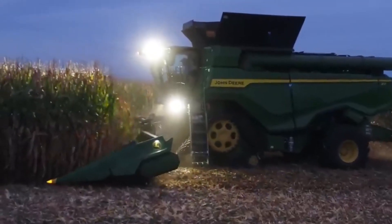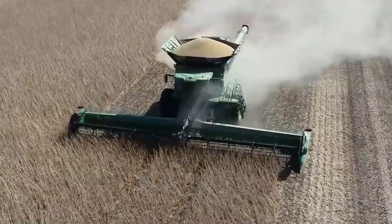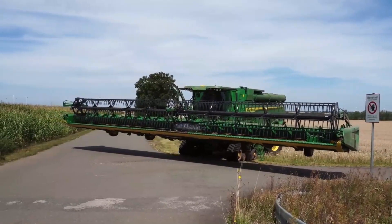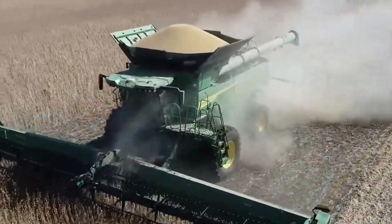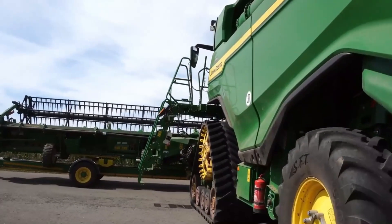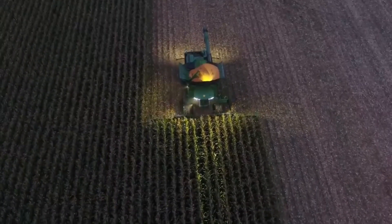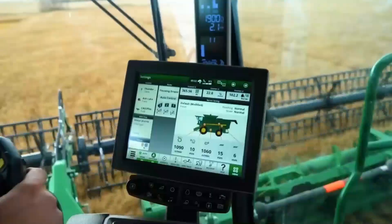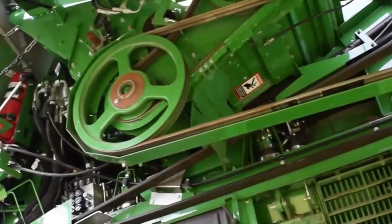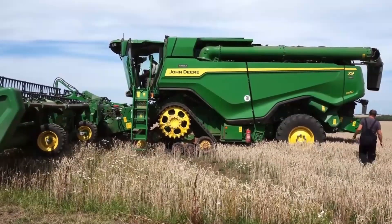For complex unloading scenarios, the X9 features an adjustable unloading spout that directs the flow of grain to specific locations such as a grain cart or a waiting truck. The unloading rate is an impressive 5.3 bushels per second, meaning a substantial amount of grain can be unloaded in a short time. In cases where the farmer can't stop, the X9 can unload grain on the go — automatically boosting 53 horsepower during unloading to ensure the process doesn't compromise the combine's operational speed.